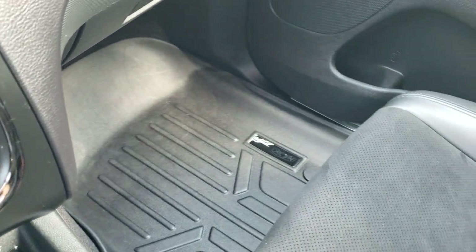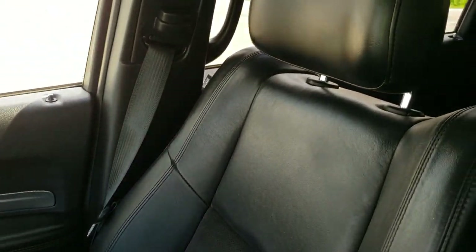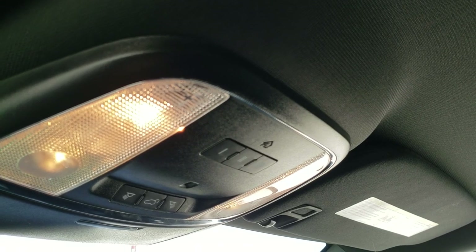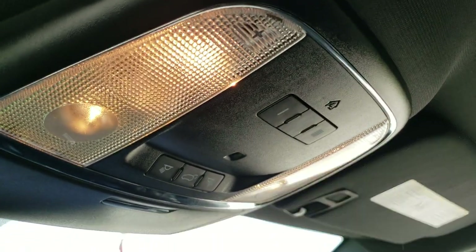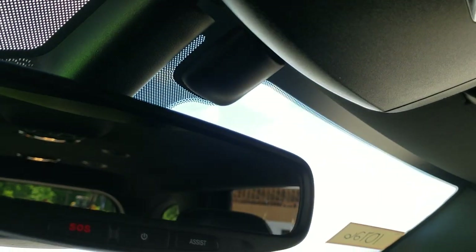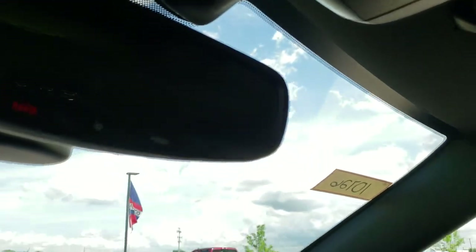The passenger side floor mat and seat are in excellent condition — didn't see any rips or tears. This vehicle smells very clean inside; I don't think it's ever been smoked in. Up here you've got your map lights, HomeLink buttons for your garage door, security systems and lighting systems, and the rear gate button. You also get SOS and assist buttons in the rear-view mirror.